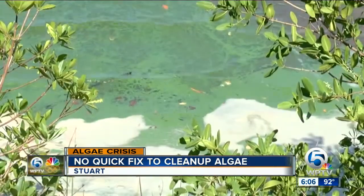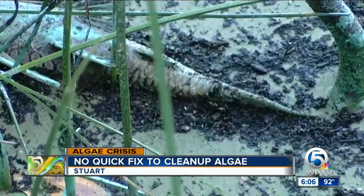But he says there's a catch. When scooping it up, they mechanically crush the algal cells, which could release their toxins. And there's no telling how long those toxins can survive in the water.